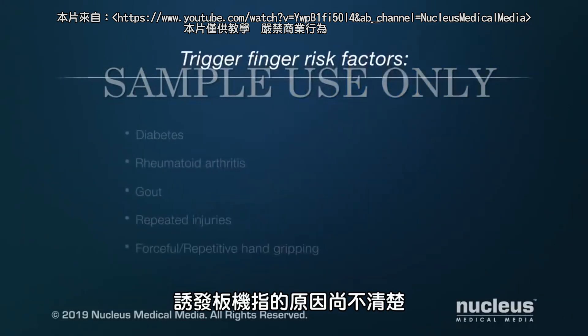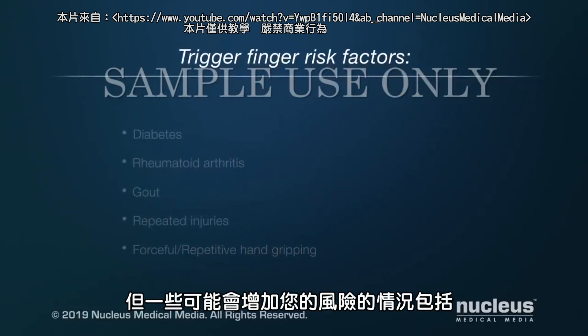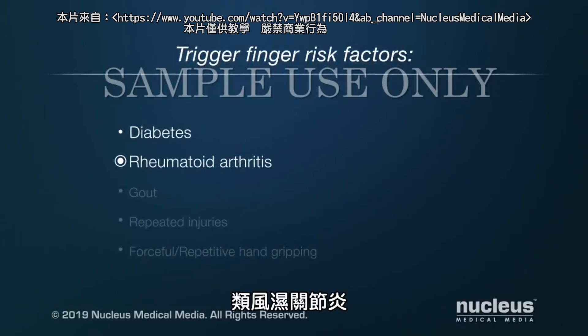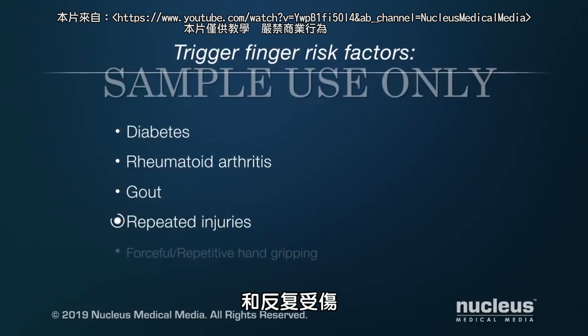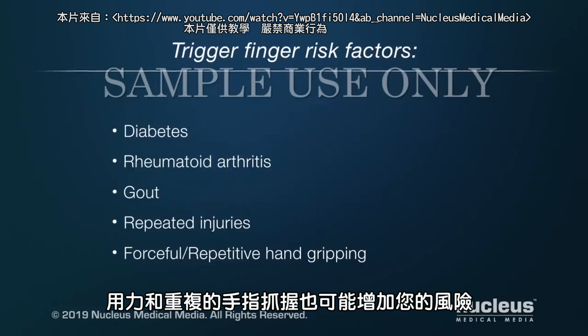The cause of trigger finger isn't known, but some conditions that can increase your risk for it include diabetes, rheumatoid arthritis, gout, and repeated injuries. Forceful and repetitive hand gripping may also increase your risk.